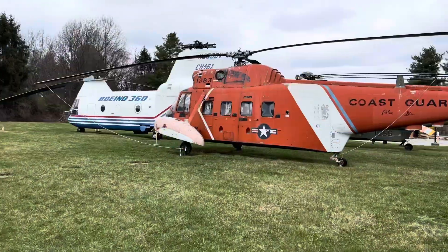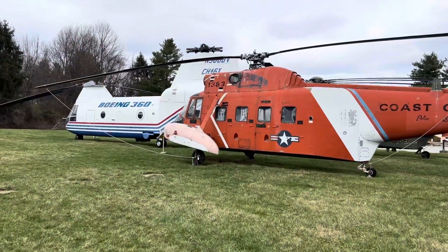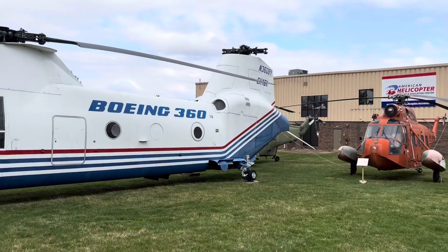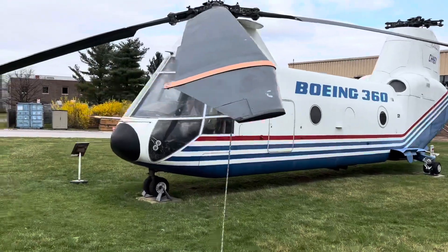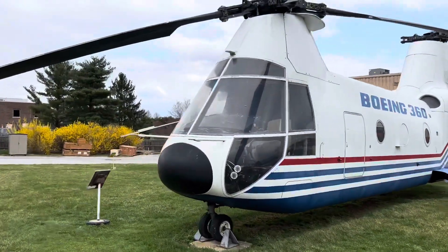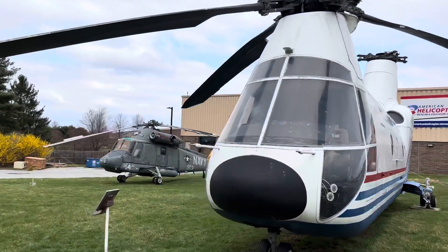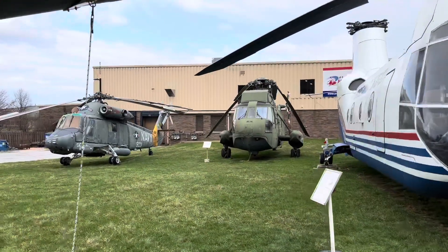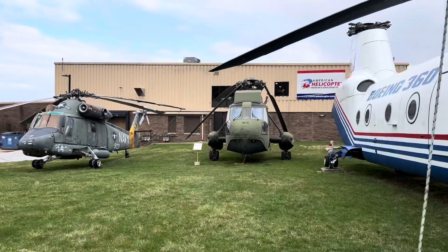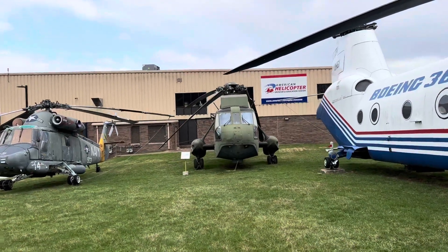As you enter the campus, there's a Sikorsky S-62 Seaguard. Then there's a Boeing Model 360, a Sikorsky S-61 Sea King, and last, there's a Cayman K-20 Sea Sprite.